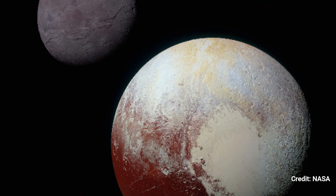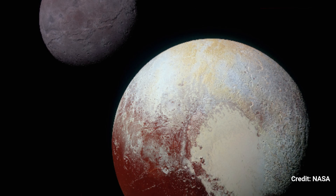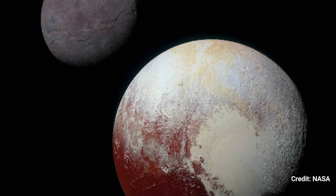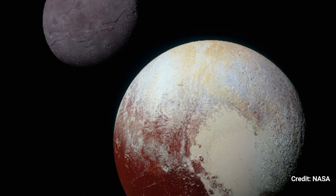Both Pluto and Charon's color and brightness have been processed identically to allow direct comparison of their surfaces and to show the resemblance between Charon's polar red terrain and Pluto's equatorial red landscape. Pluto and Charon are depicted with roughly accurate relative sizes, but their true separation is not to scale.